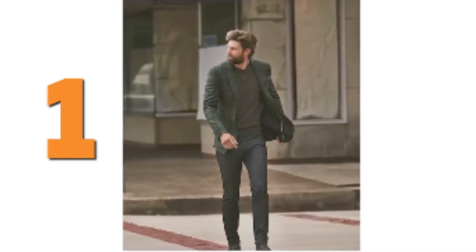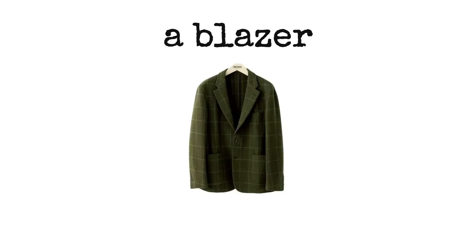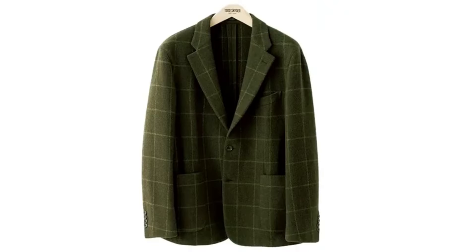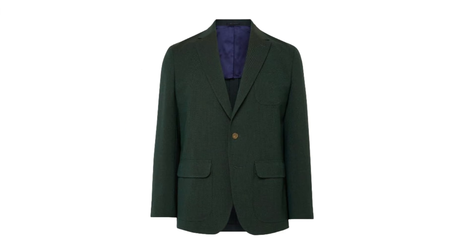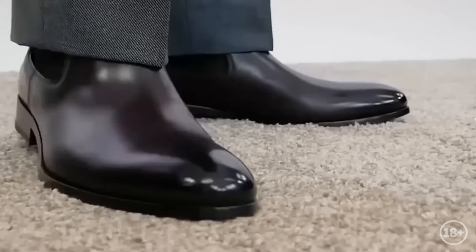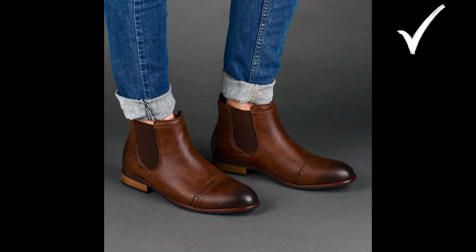Outfit number one. For the first look, we choose a blazer with a green pattern, worn over a dark gray turtleneck sweater, dark jeans, and suede lace-up boots. The blazer is the star of the show, chosen in an unconventional dark green shade. This shade balances the neutral colors, making the look visually more interesting. Suede boots look great, but won't withstand heavy rain or snow — so for wet weather, always choose a more durable leather pair.